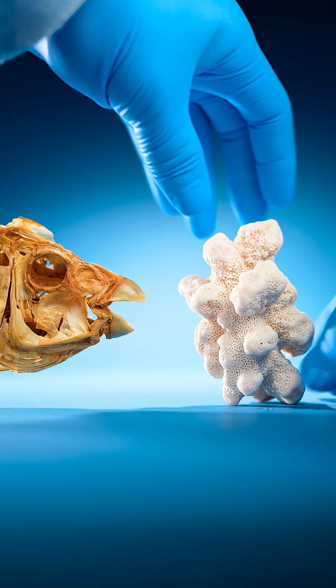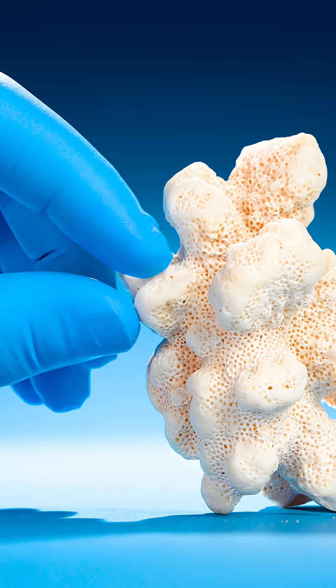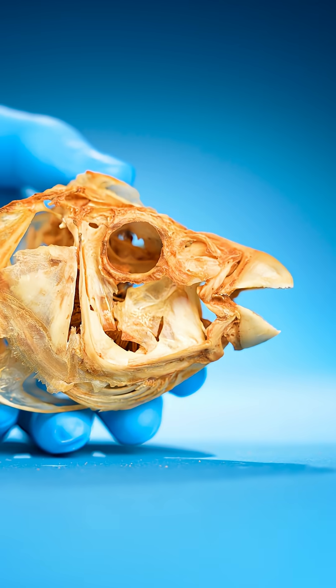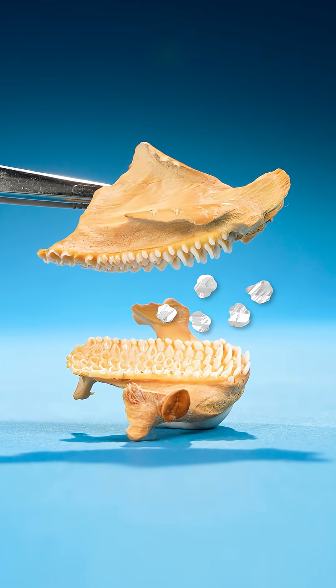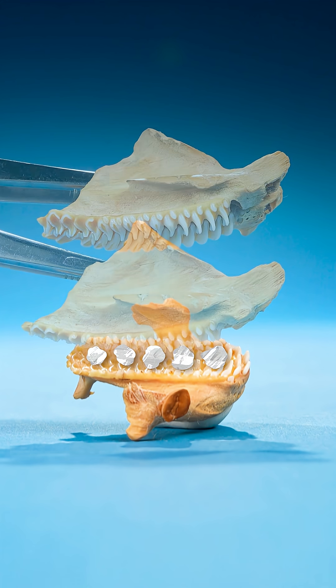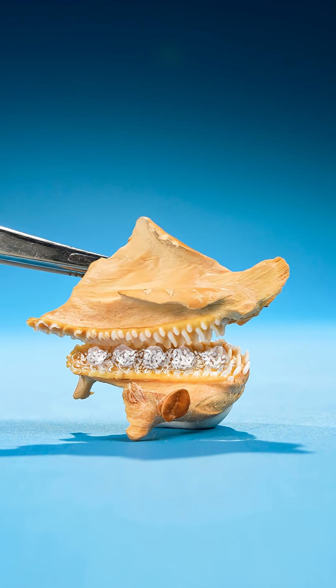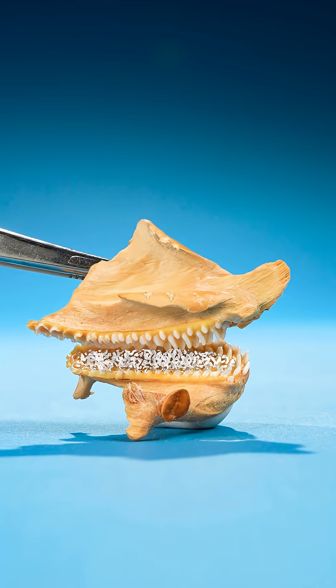When parrotfish eat coral, they chop off small bits of the coral skeleton, which travel to the back of the fish's throat and right between that extra set of teeth. Those teeth begin to grind, turning the coral skeleton into a fine powder.